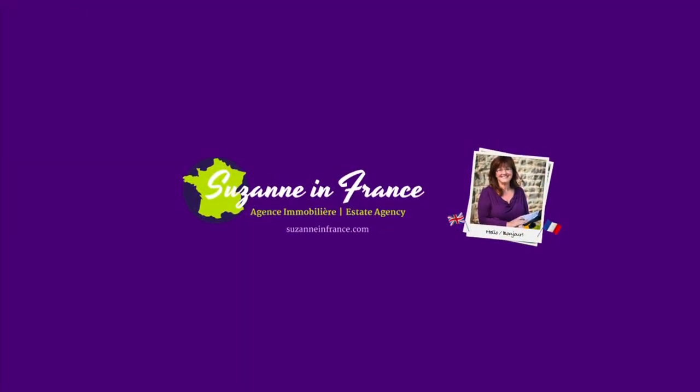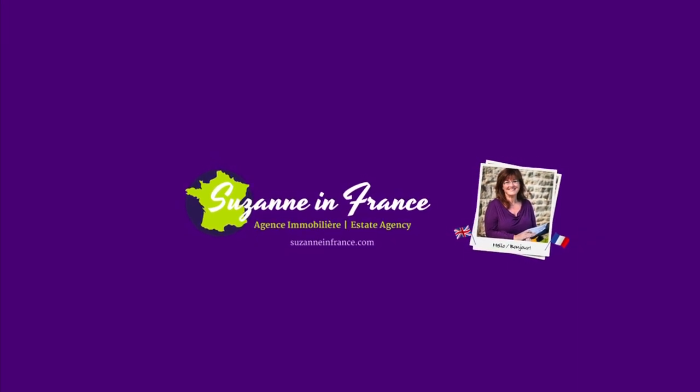If you'd like any more information about this property, please head across to the website, suzanneinfrance.com. Thank you.